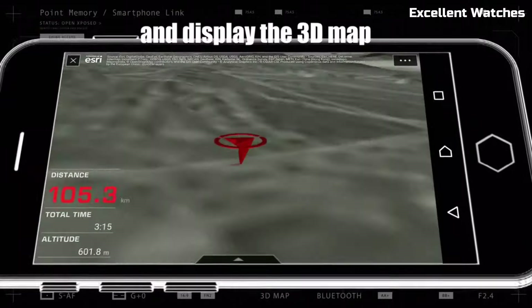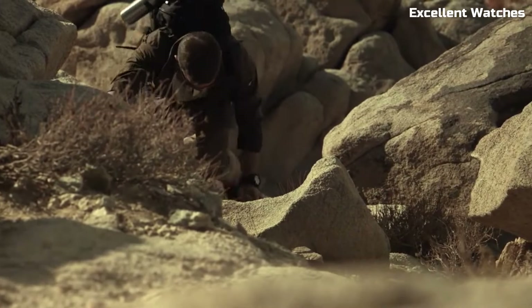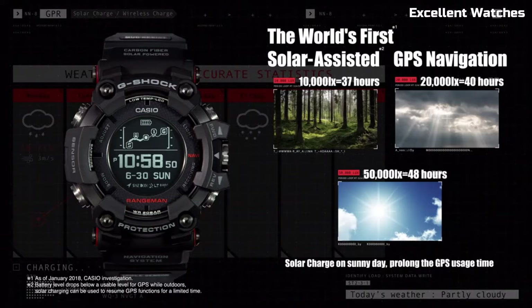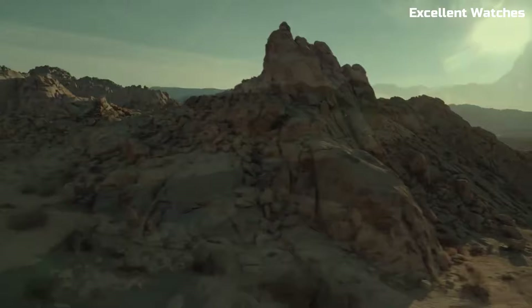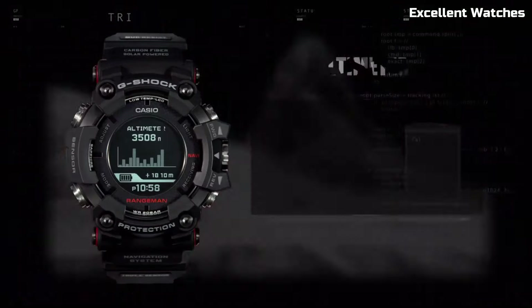The solar-powered battery eliminates the need for frequent replacements, offering sustainability in the wild. With its robust build and essential features, the Rangeman is the go-to choice for those who demand uncompromising durability and functionality in their watch.